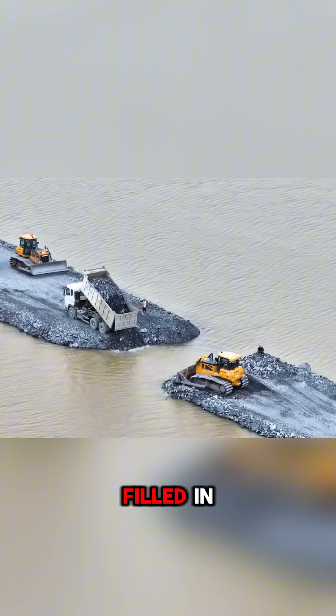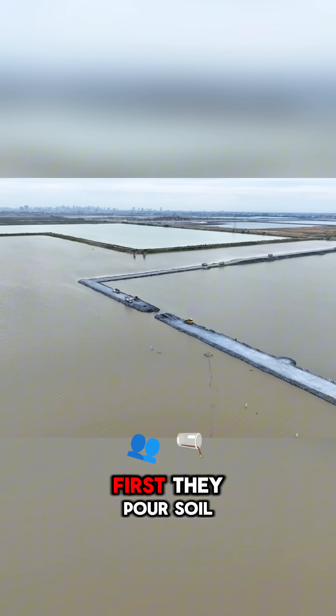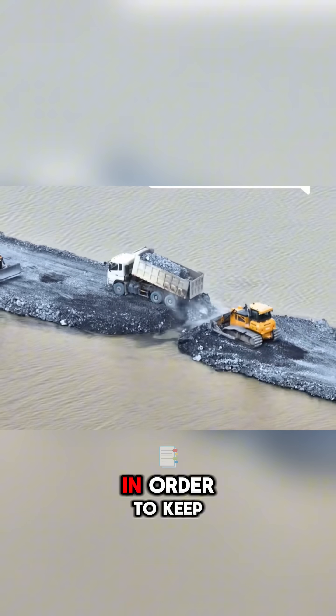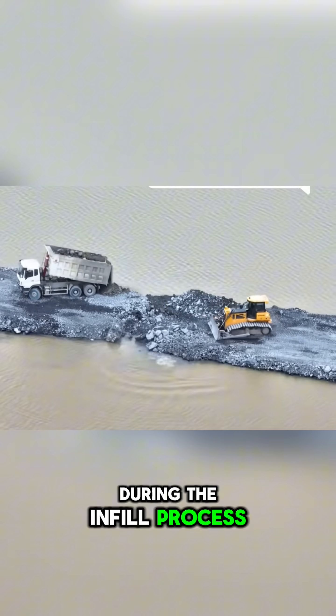Did you know that this is how lakes are filled in to build residential areas or new developments? First, they pour soil and rock to form a perimeter road around the lake in order to keep the sand and soil from sliding out during the infill process.